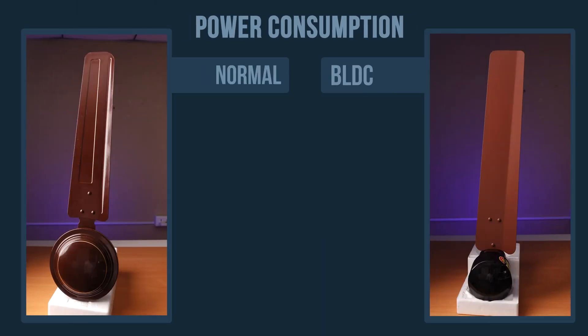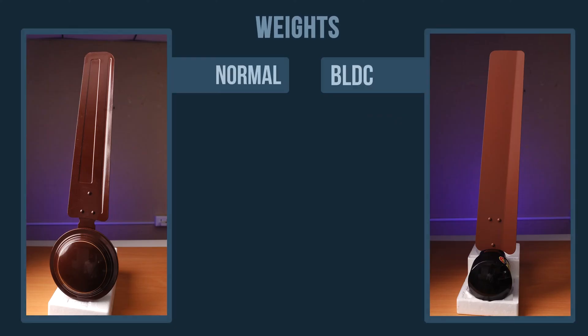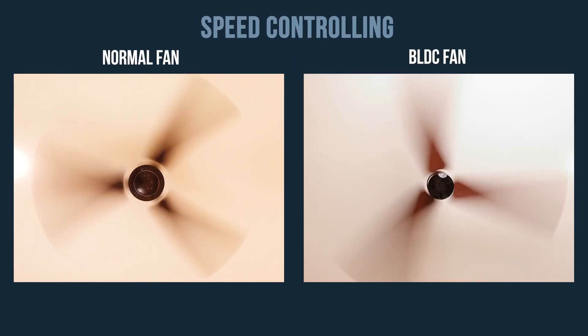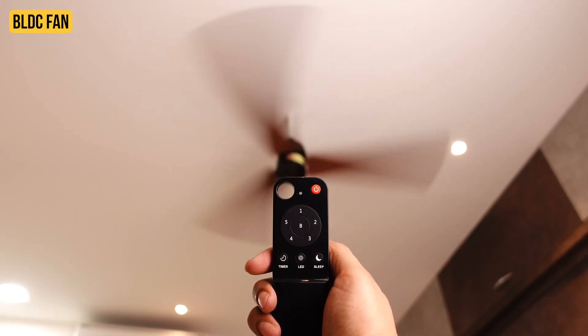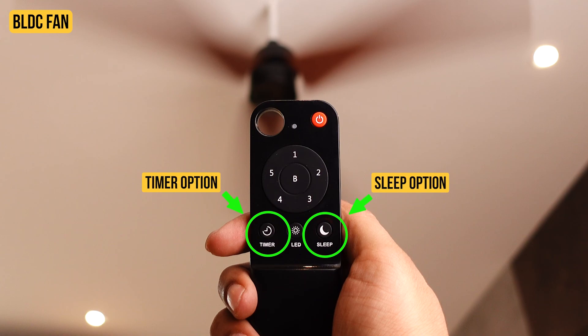If I talk about power consumption, a regular fan consumes almost around 75 watts of power. But on the other hand, a BLDC fan consumes almost 28 to 35 watts of power, which is almost half the wattage of the regular fan. If we talk about the weight of both the fans, it is almost equal at around 4 kgs, and the build quality of both fans is quite good. For speed controlling, you can control a normal fan with a speed regulator, but with all BLDC fans you get a remote control to control the speed and change different functions, along with extra features like a timer option and sleep option.